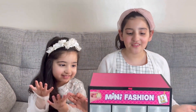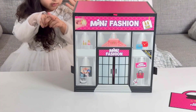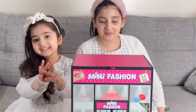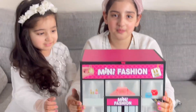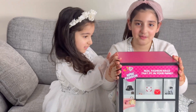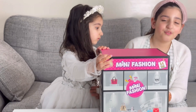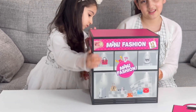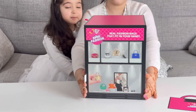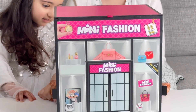Hello everyone, today I have Mini Fashion Series 2, and the series 2 is really cool because it's mini fashion. This is the front bit, this is the next bit, and there's a rare lips golden lipstick — that's the rare one. Here's the next one, and this is a mini band. Here's the front, so let's open it.